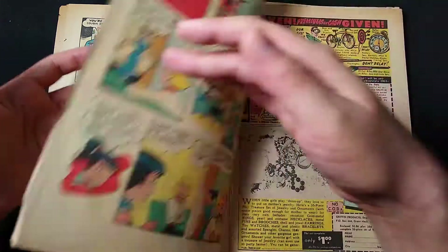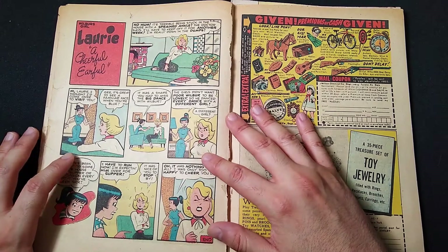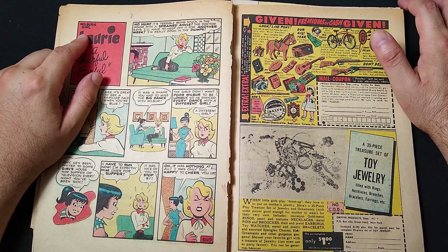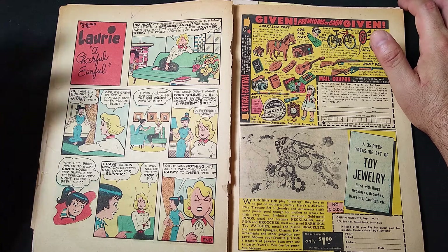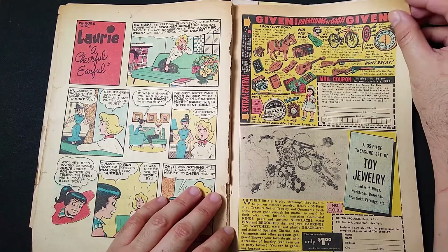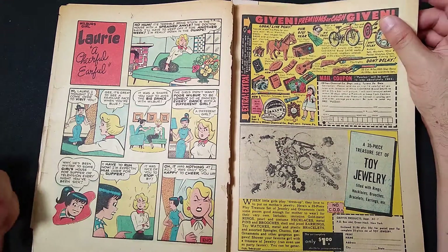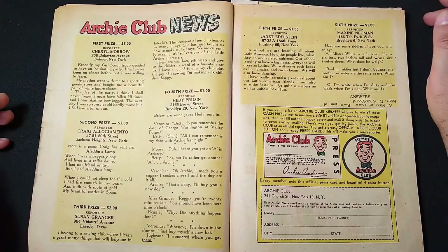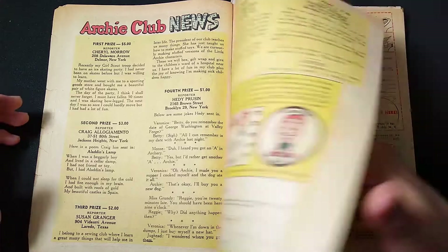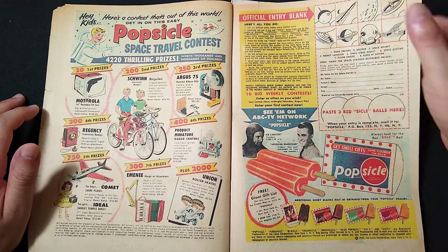Then we go on to Lori, a cheerful earful — just a single page. There were many more characters in the Archie-verse than Riverdale would have you believe — like the whole Wilbur character, basically another copy of the same character. There are some amazing ads — check those out, you could get things like guns for about a dollar back then. Those were the days, and sometimes not the best of days. Here we have the Archie Club news where people who love Archie can chat with each other, prizes and all that stuff.